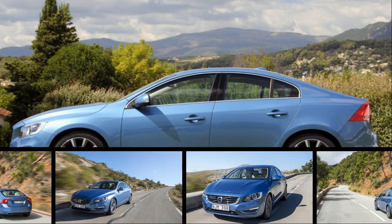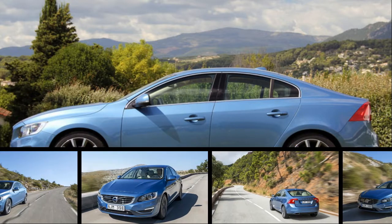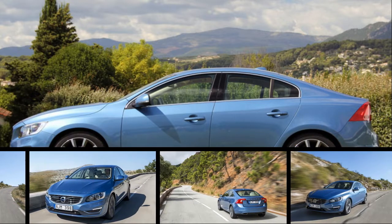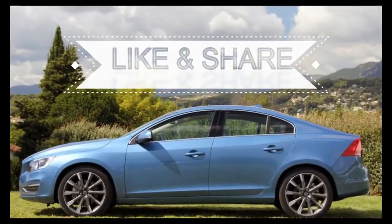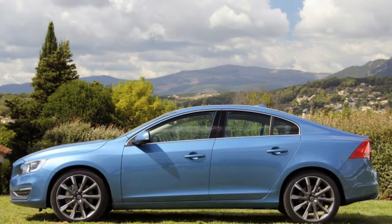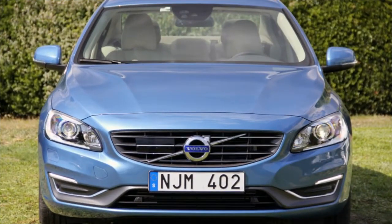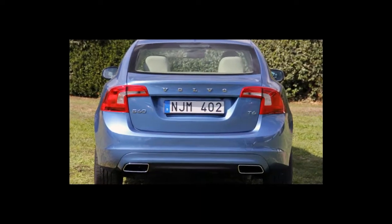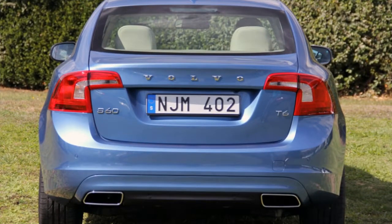Volvo and station wagons go together like Ikea and Swedish meatballs. The V60, Volvo's smallest wagon offering, is neither the latest nor greatest example of the breed — that would be the larger V90 — but it still offers a distinctive combination of practicality and Scandinavian style, despite its age.